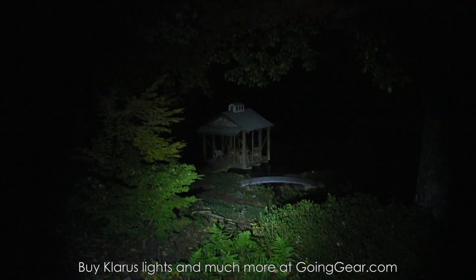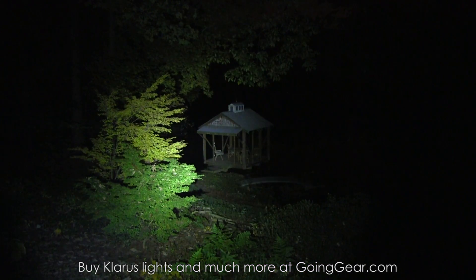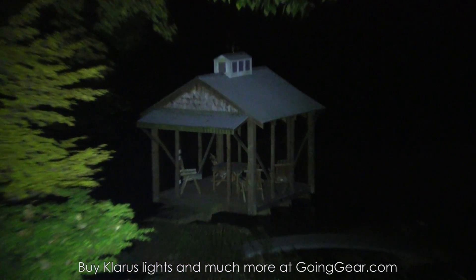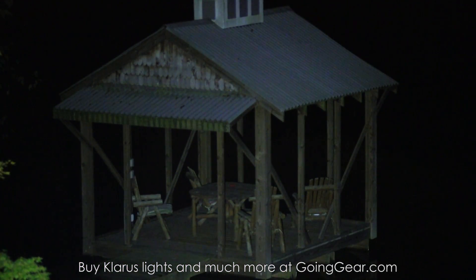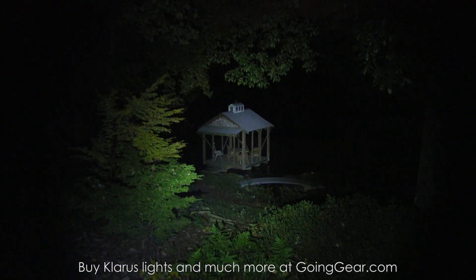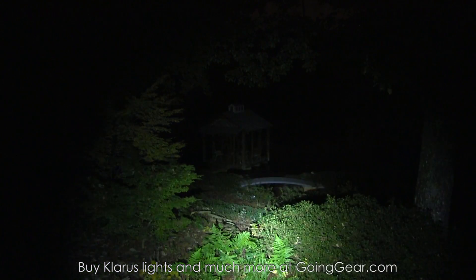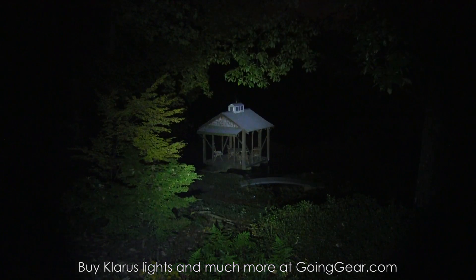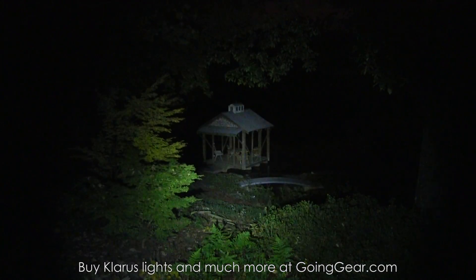Now let's try out the ST11. A little more focused beam on this one — still good distance, still a lot of output. Larger head, larger reflector — you can see a little more focused beam compared to the ST2C. And of course you have the other output levels when you need them, including that low-low for really up-close stuff like reading, looking around inside your pack or tent.